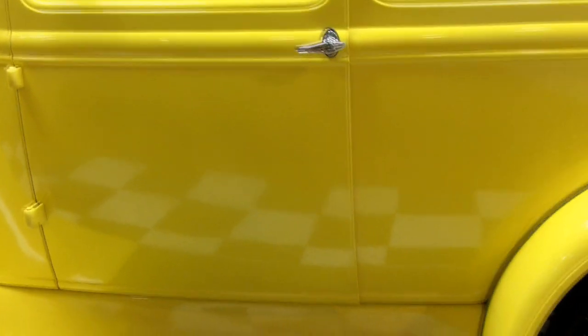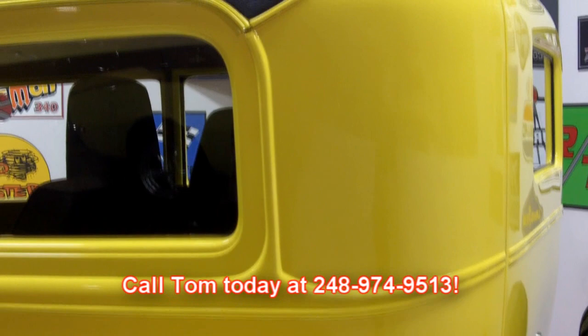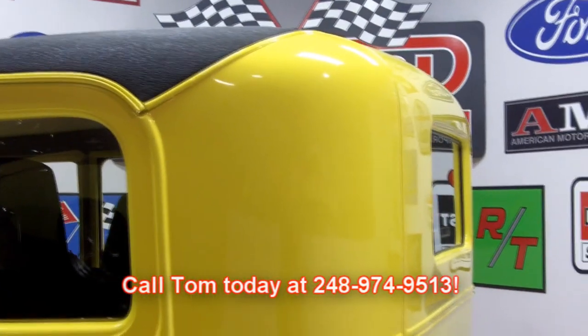Underneath is completely solid. Somebody put the heart and soul into this car because it is beautiful. Call me today — it will not last. These all-steel bodies go quick. 248-974-9513.